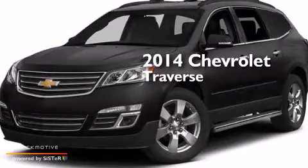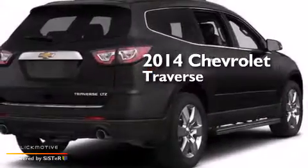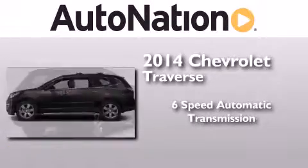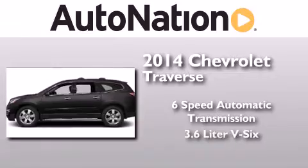This is a brand new 2014 Chevrolet Traverse. This crossover has a 6-speed automatic transmission and a 3.6-liter V6.